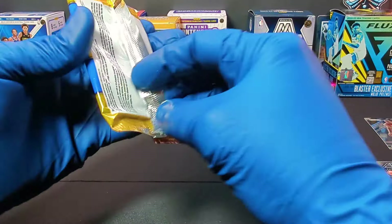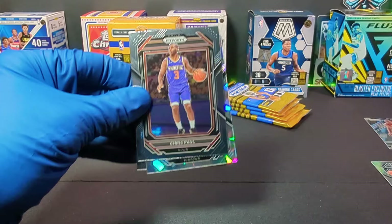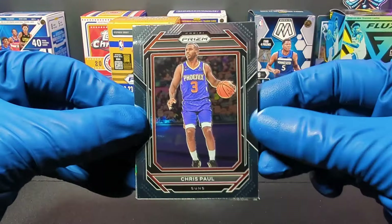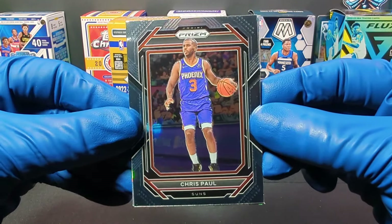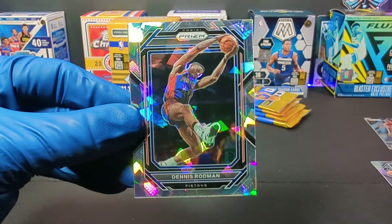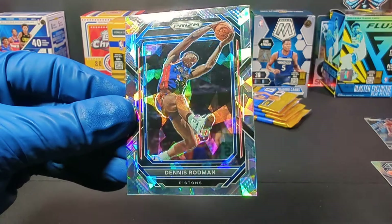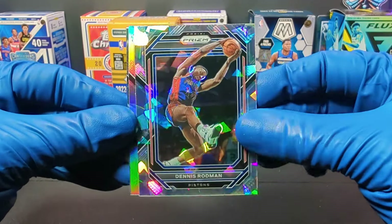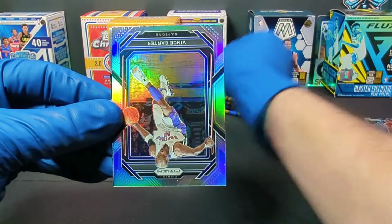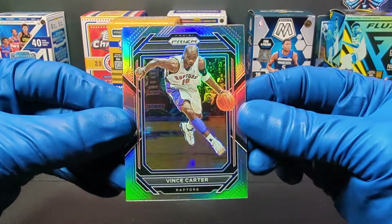This shouldn't take too long to open since there's not that many packs. We go with Chris Paul for the Suns. And Dennis Rodman — that is awesome, King of Rebounds! That is sweet, I love that, it's fantastic. And we get a Vince Carter Prism.